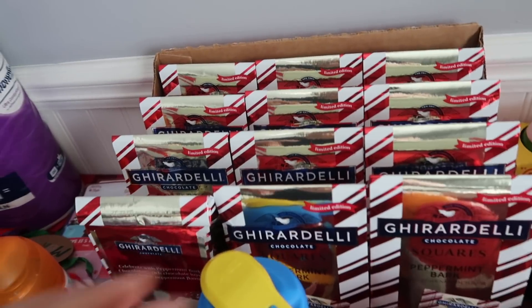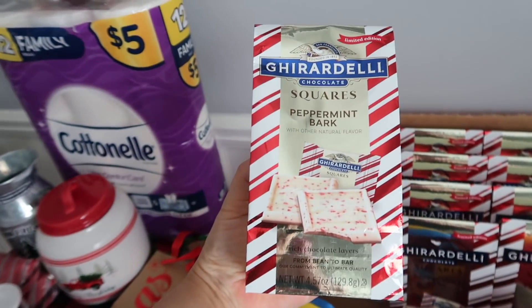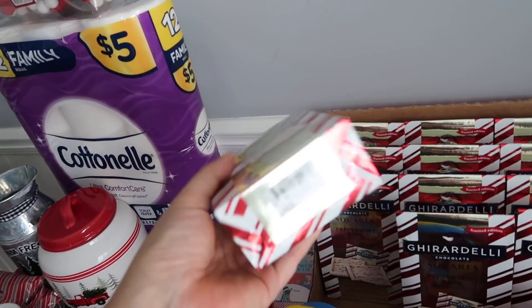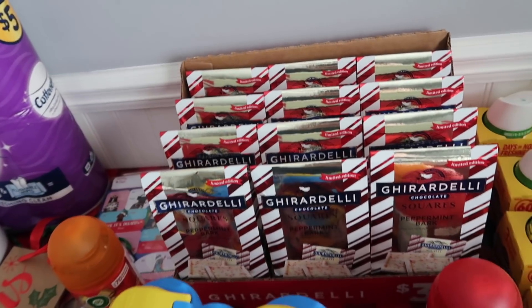This was also really fantastic — you might find this in the Valentine's Day section. It is these Ghirardelli squares in the peppermint bark, 4.57 ounces. Quarter for that — I used a lot of overage to pave that down. I also like to include candy sometimes.